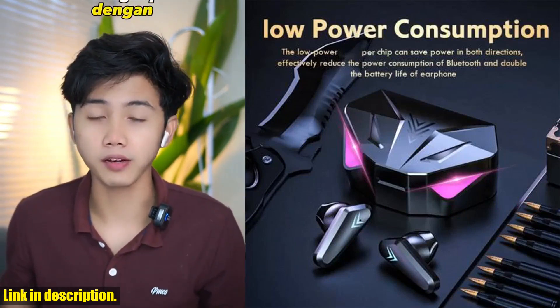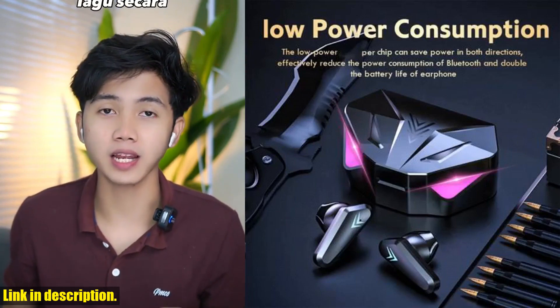Hit that subscribe button, give this video a thumbs up, and let's dive into the world of X15TWS wireless earphone together. Trust me, you won't regret it. Thanks for watching, and I'll catch you in the next one.